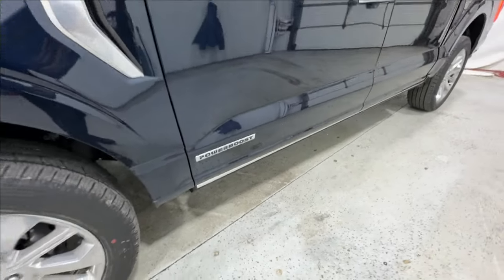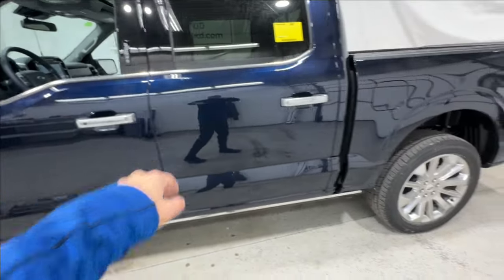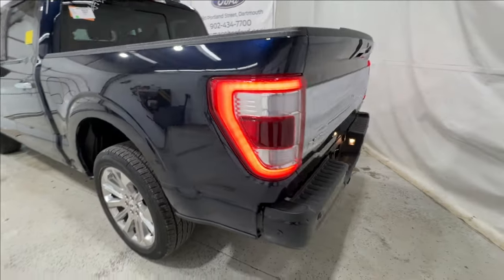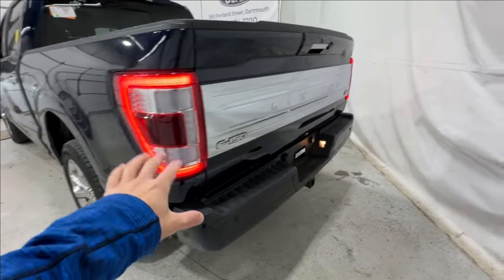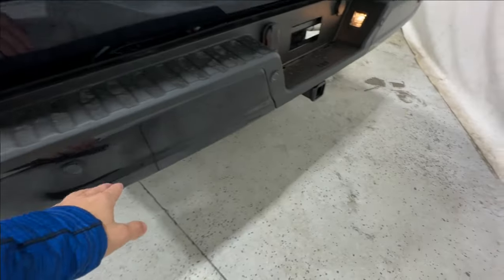This truck is powered by the 3.5-liter Power Boost Hybrid engine. There's more satin chrome on the door handles. Coming around to the back end, you have LED taillights as well as the satin Limited applique on the rear, plus parking sensors.